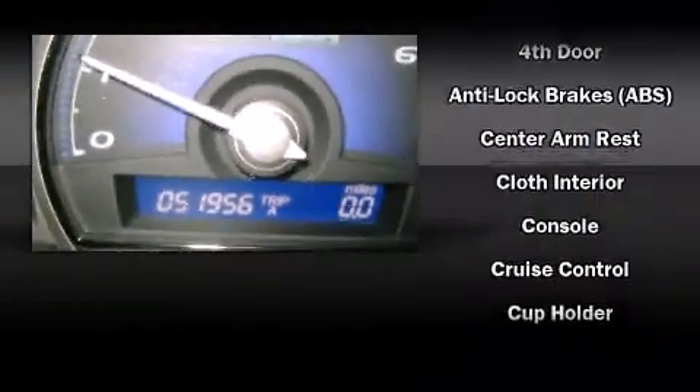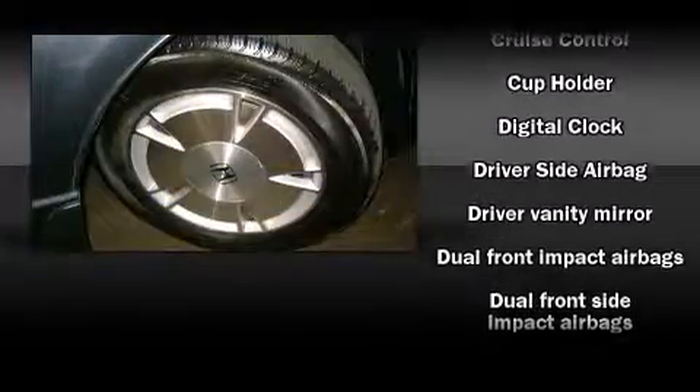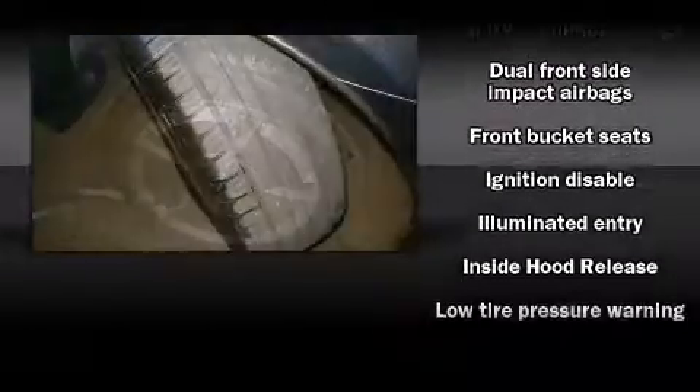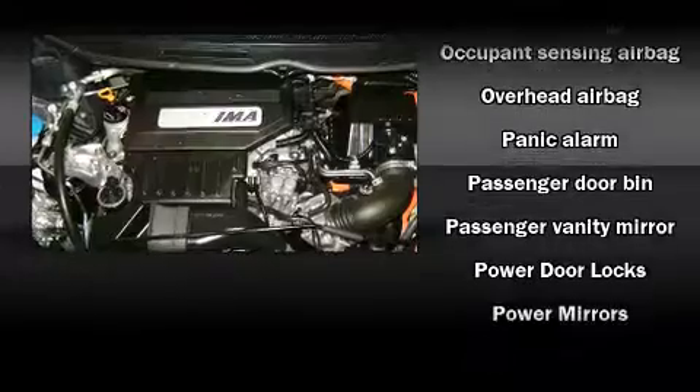Honda ensures the safety and security of its passengers with equipment such as head curtain airbags, front and side impact airbags, brake assist, anti-whiplash front head restraints, ignition disabling, and ABS brakes.